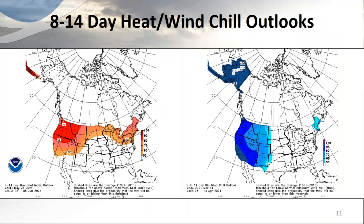Other products available in this timeframe include the heat index outlook on the left and wind chill on the right — these are probabilities of exceeding thresholds indicated by the dashed line on the products. The heat index graphic can be handy in summer messaging, and come winter we revert to wind chill mode.